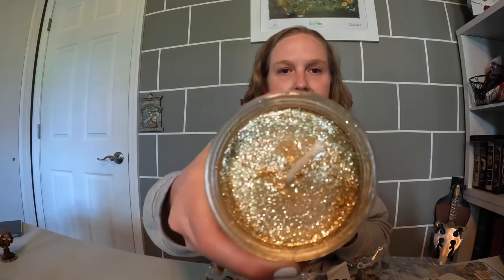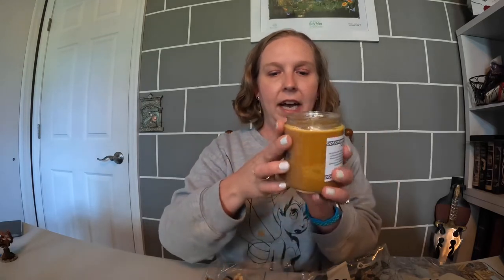I actually got this candle — it's from Wishes Candle Company. I got it in my Bippity Box subscription two months ago, but it is so good. It's called Butterbrew and it smells amazing. You can see it's glittery, and once you burn it down it's supposed to have a surprise in it. I love it so much.